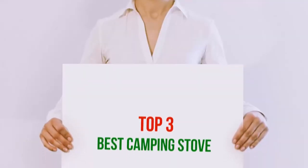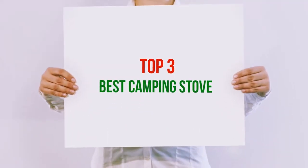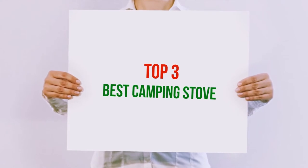Hi guys, welcome back to my channel. In today's video, we're gonna check out the Top 3 Best Camping Stoves.